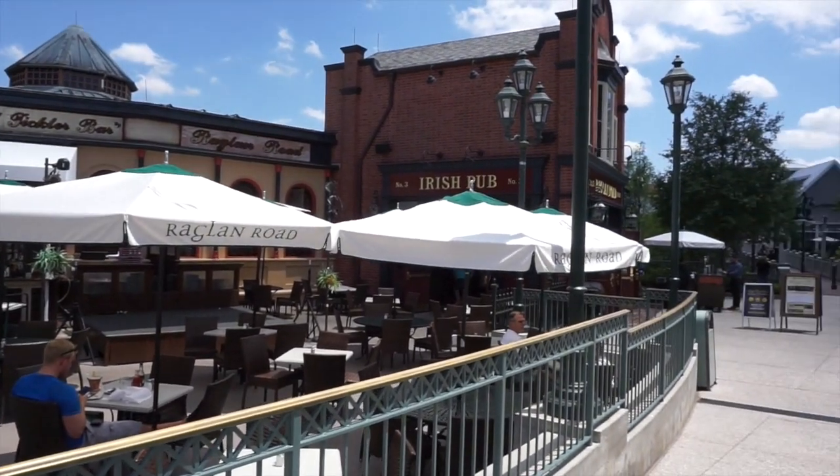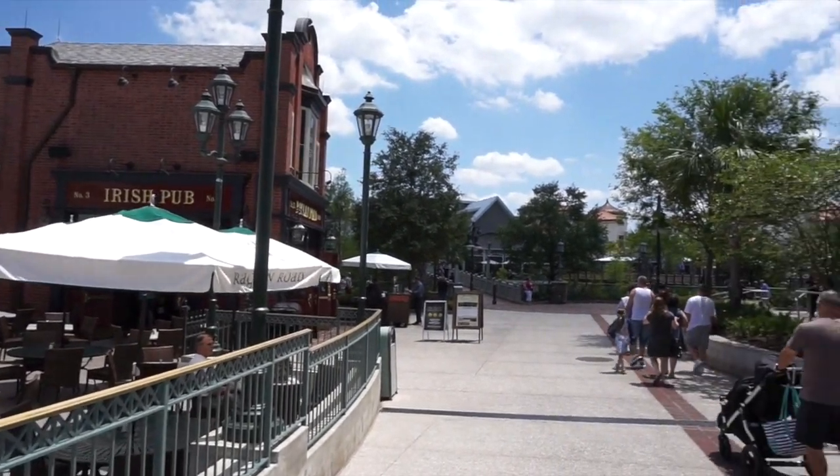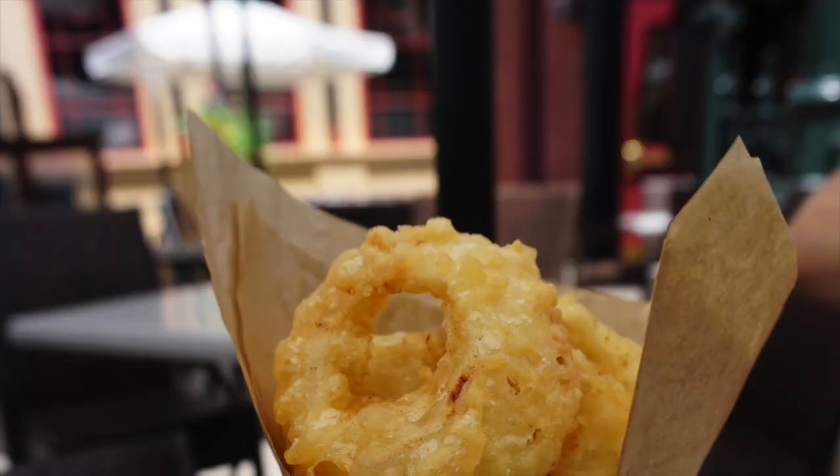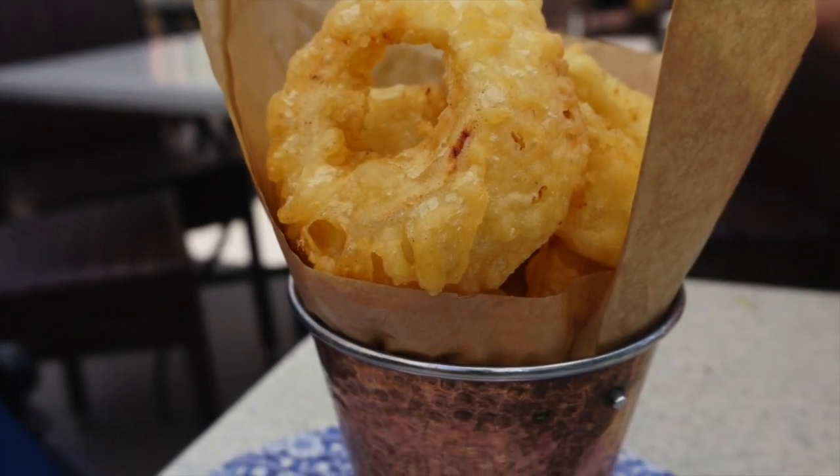Next you can find Raglan Road, which is across from Marimodo Asia. Marimodo Asia has several stir fries that they can make vegan, or you can just get gluten-free vegan onion rings or risotto from Raglan Road.